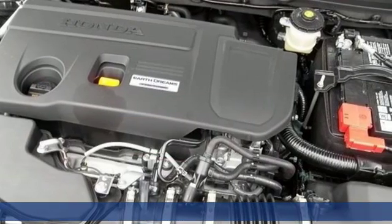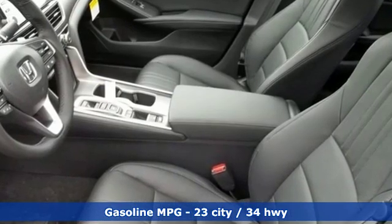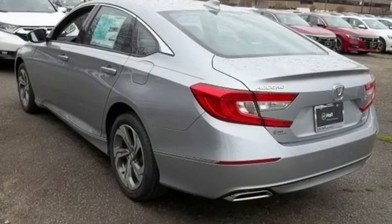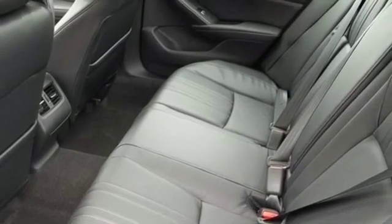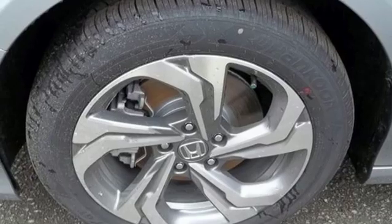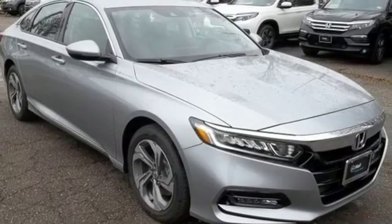Features include integrated navigation system, power heated mirrors, front heated leather bucket seats, smart vent seat mounted airbag, Apple CarPlay Android Auto, dual zone climate control, turbo inline four cylinder engine, power sliding and tilting sunroof, four wheel anti-lock disc brakes and automatic transmission.